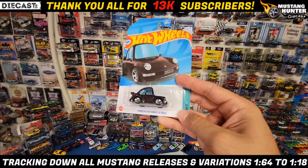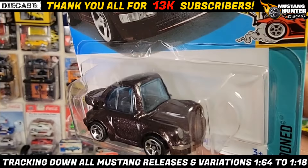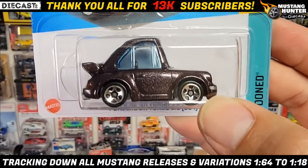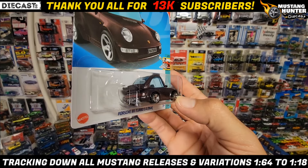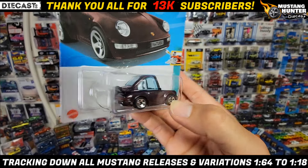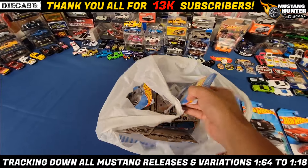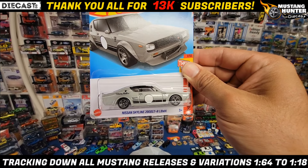Next up is a recolor of the Porsche 911 Turbo 3.6, also known as the 964, out of the Tune series. This is like a deep purple, almost a brownish metallic. The first one was in black; now we have it in this really cool color. You got the tail light details, the 964 turbo license plate, and of course full tampos front and rear. Well done for this one.